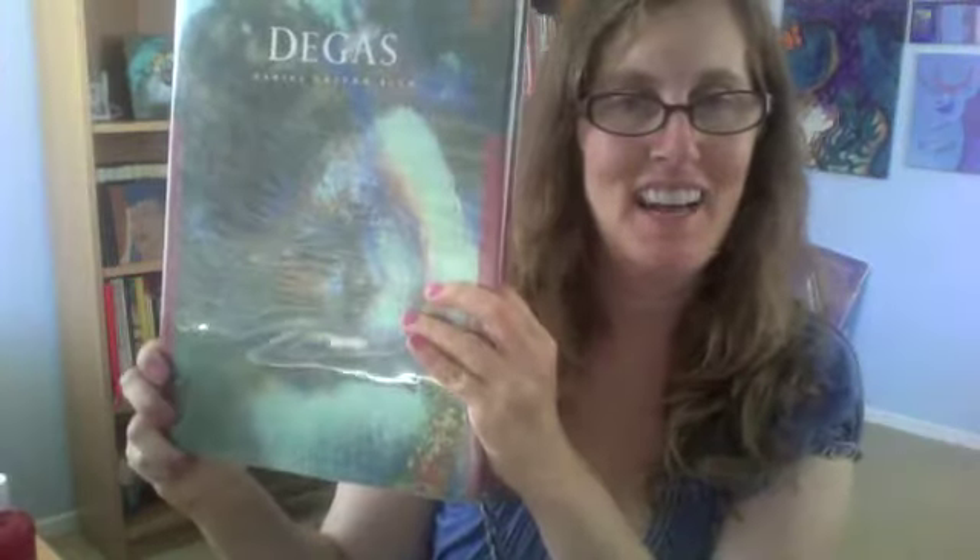Hi, welcome to the art garden. Today I'm going to talk to you about an artist, Degas. Degas was born almost 200 years ago and he liked to paint things that moved — the ballet, horses, singers — and because of this his drawings, pastels, paintings, and sculptures were very unique.